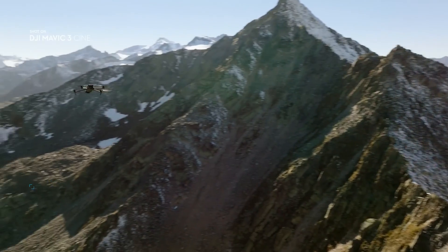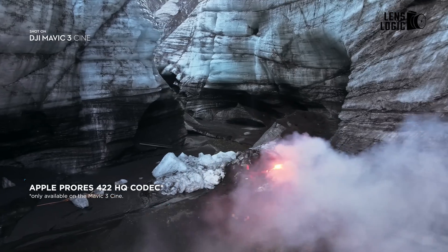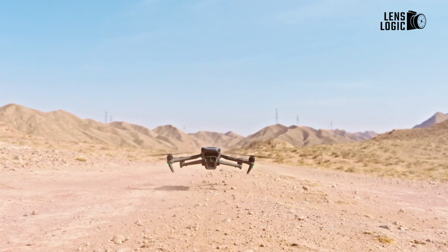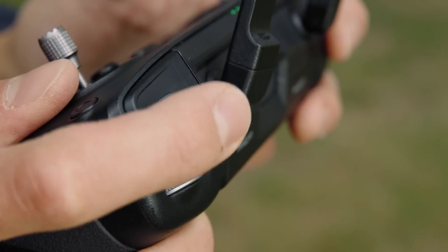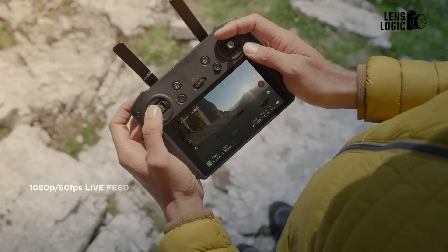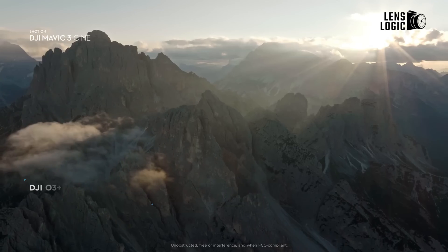Such extended flight time will provide users with greater flexibility and more opportunities to capture creative shots. When it comes to transmission range, the Mavic 3 again falls behind the Air 3, which offers a 15km range. However, the DJI Mavic 4 Pro is expected to come equipped with OcuSync 4+, enabling the transmission of 1080p videos within a 25km radius.